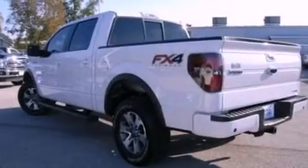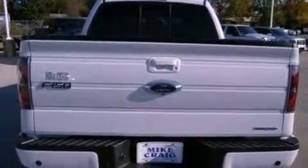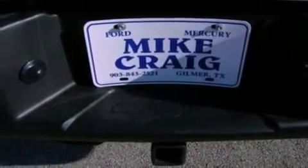Its top features include a locking rear differential, a rear-view camera, a cool driver's seat which creates a 360-degree air-conditioned environment, commercial-free satellite radio, aluminum wheels, and traction control and stability control systems.